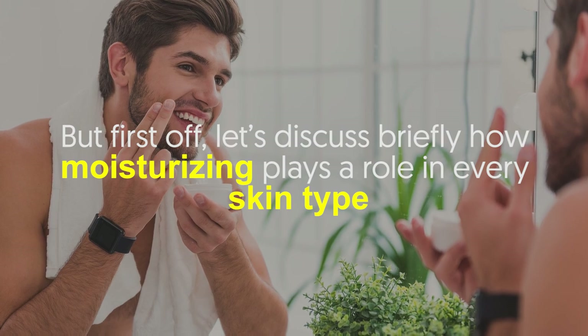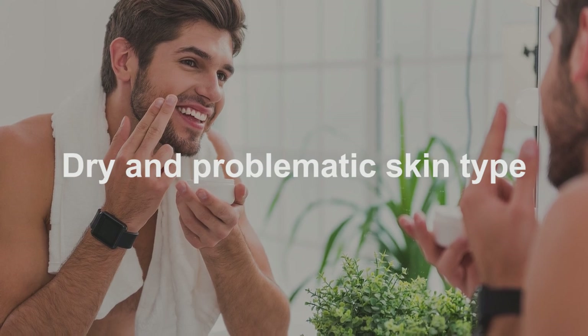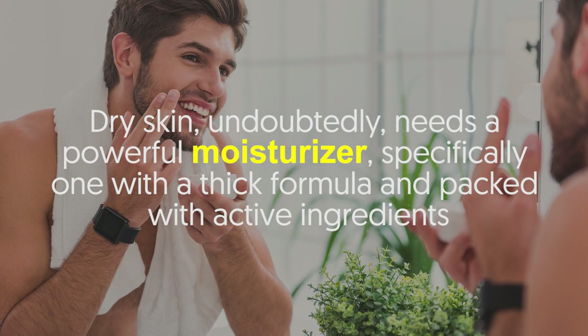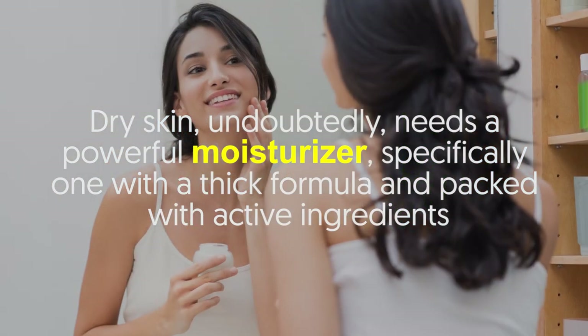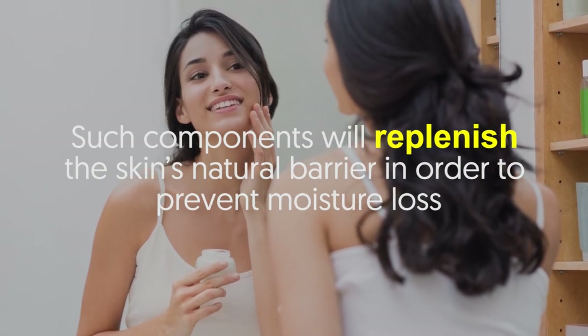Let's discuss briefly how moisturizing plays a role in every skin type. Dry and problematic skin: dry skin undoubtedly needs a powerful moisturizer, specifically one with a thick formula packed with active ingredients. Such components will replenish the skin's natural barrier in order to prevent moisture loss.